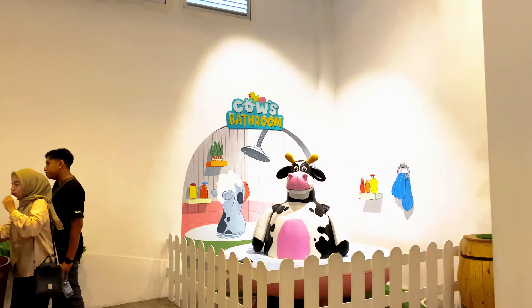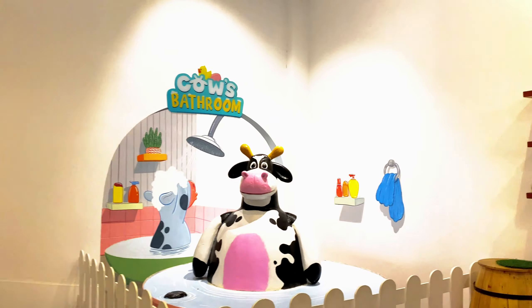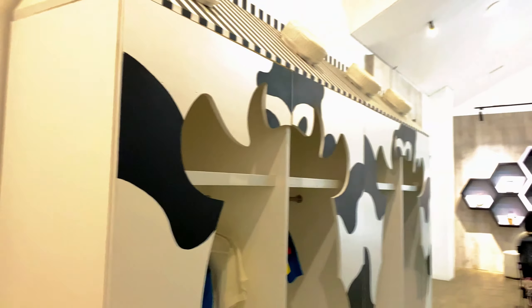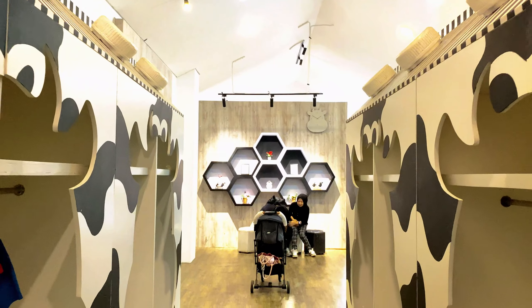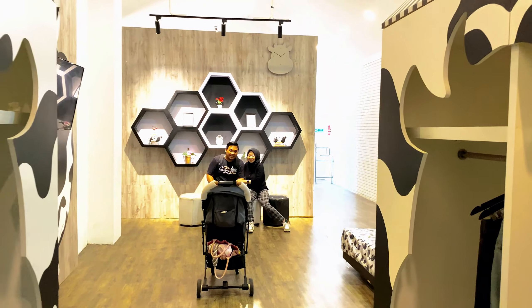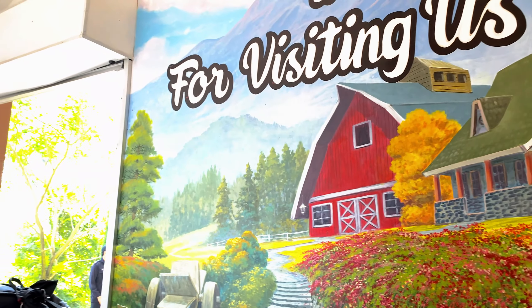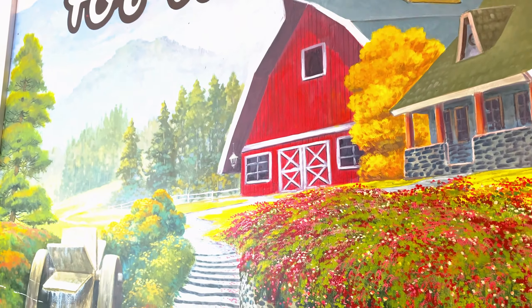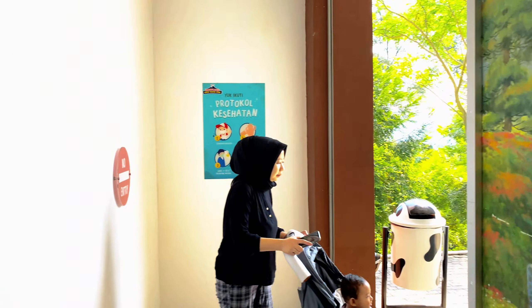Di sini juga ada spot foto. Banyak di sini, pokoknya spot foto bagus-bagus. Kalau foto anak-anak di sini cocok banget. Kita sudah selesai berkunjung di Milkotopia. Kita lanjut ke wahana selanjutnya.